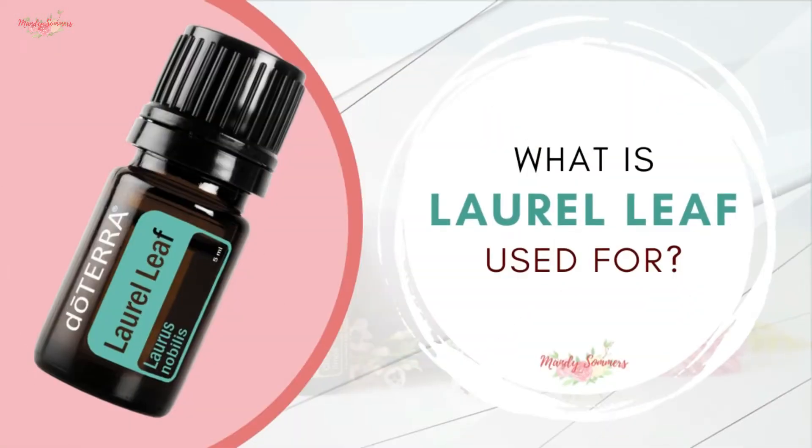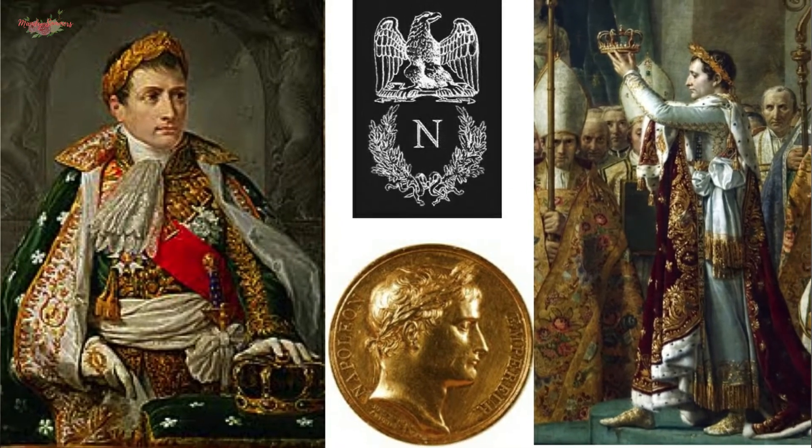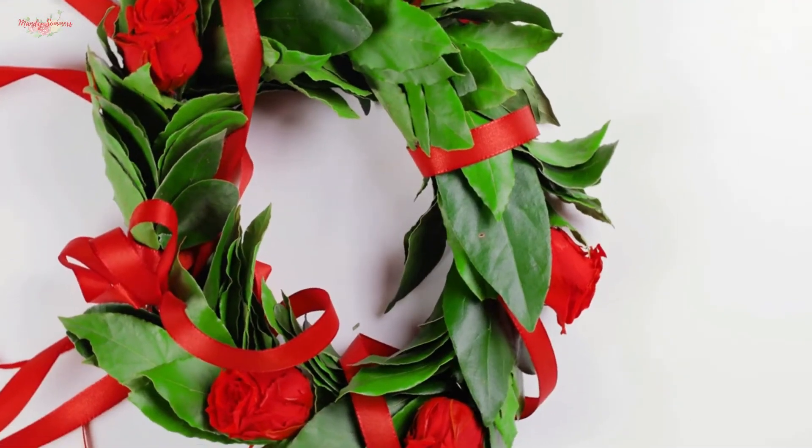So what is laurel leaf used for? Native to the Mediterranean, laurel leaves are a symbol of victory in Greek mythology and were used as a head decoration to symbolize rank and achievement. For example, the winner of the ancient Olympic games was traditionally given a laurel leaf wreath to put on their head. Aptly, laurel leaf essential oil promotes a courageous and confident environment — it supports feelings of concentration, focus, and clarity. That's what you need to be an Olympian.